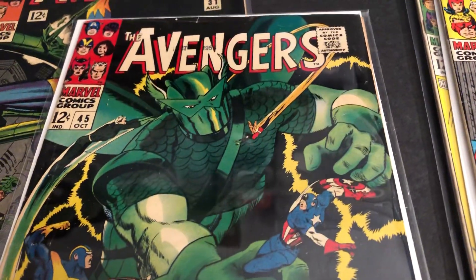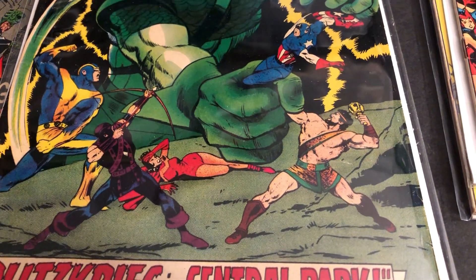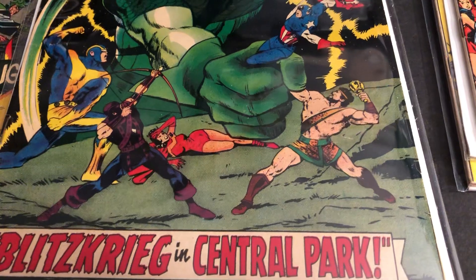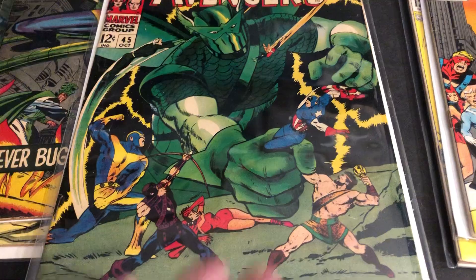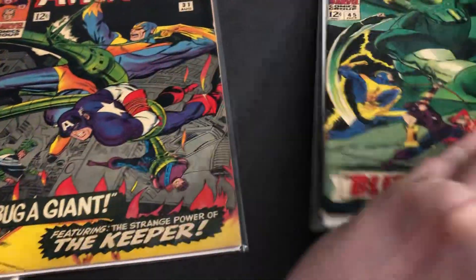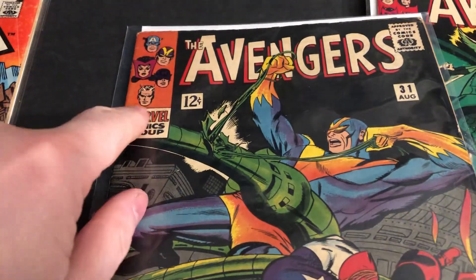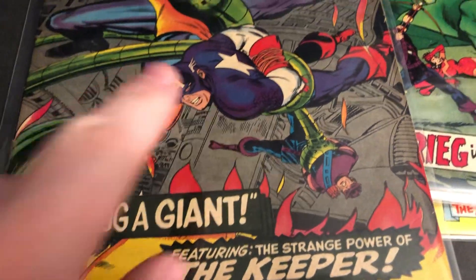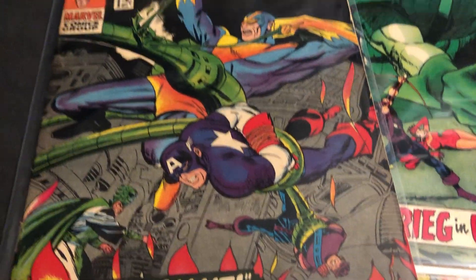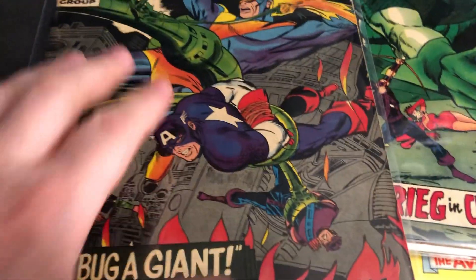This one's a neat cover — the Super-Adaptoid, number 45. Hercules was around, Cap was there. Goliath had just come back and they hadn't added the Wasp to the cover corner yet. This issue wasn't that exciting, but I like the team.